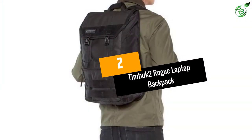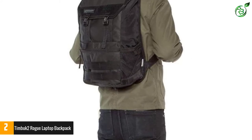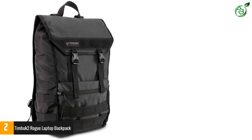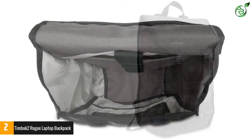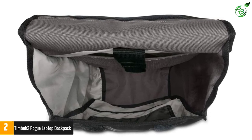At number 2: the Timbuk2 Rogue Laptop Backpack. You know the blue tarp material used to cover pools in the winter or thrown over construction sites during rainstorms? Its full name is tarpaulin, and this water-resistant material is now used to make stylish and durable backpacks. If you want something that will withstand the elements, the Rogue Laptop Backpack is the golden ticket.